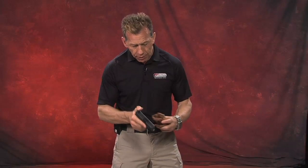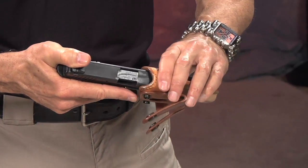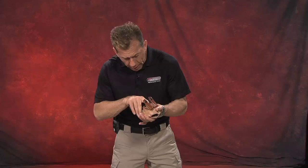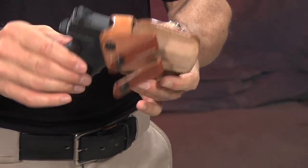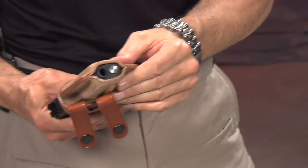I'll take this Glock 27 — finger off the trigger at all times — and go ahead and place it inside the holster. This gun is unloaded. I would always work with an unloaded gun, but I still want to keep my finger off the trigger — just good habit. You'll see how tight it is. It's designed to be tight. See how it fits flush to the bottom.